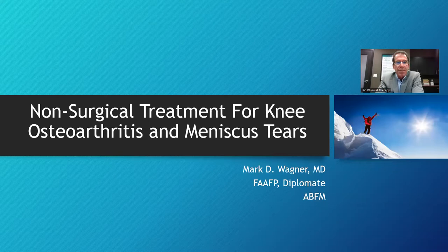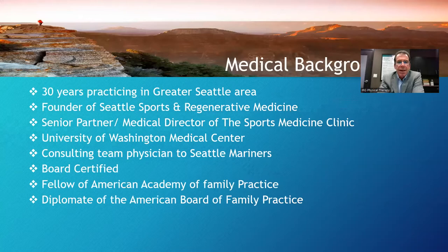Tonight, what we're going to be talking about is non-surgical treatment for knee disorders, knee osteoarthritis, and meniscus tears, as well as a few other things which I will go over here shortly.